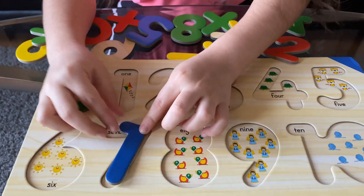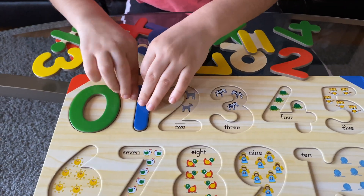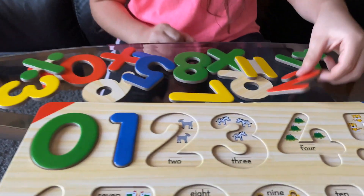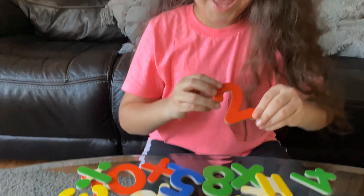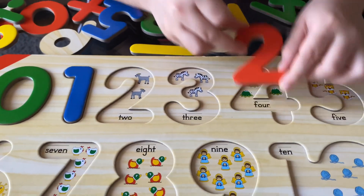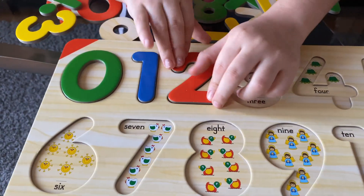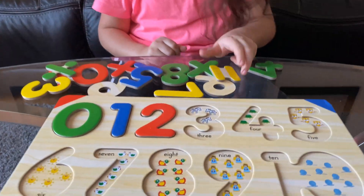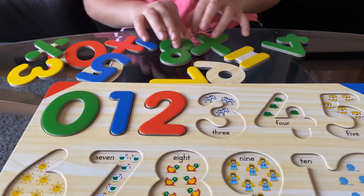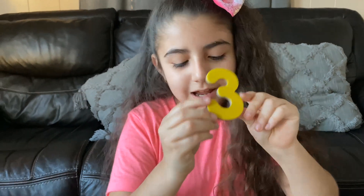Right here? No. Right here? No. Here? Yes! Good job! Let's go to the next one — number two. This one's red. Okay, right here? No. Let's put it here. Yes! We did it again, three times in a row! Let's do three, the next number. Okay.